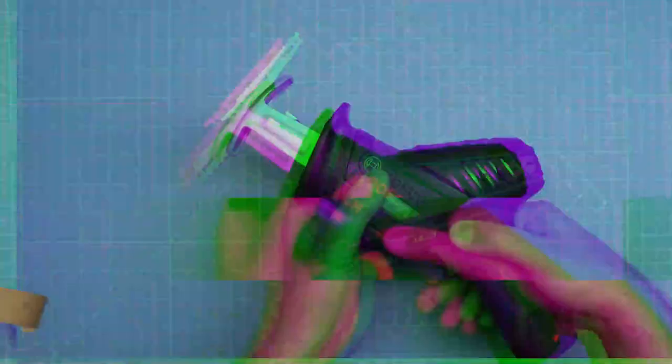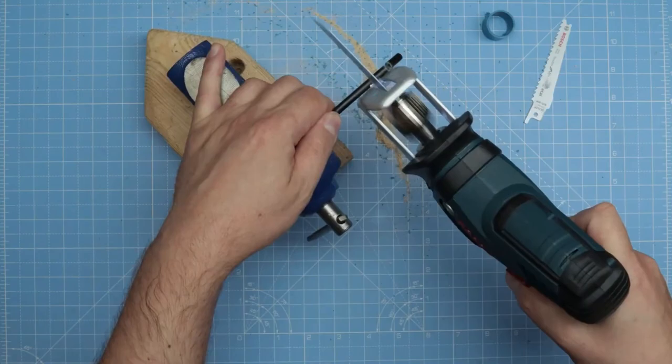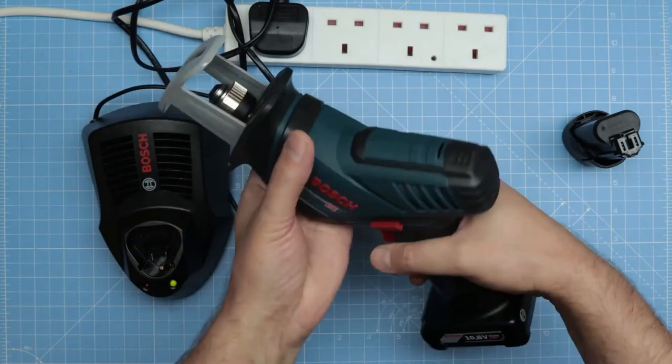The Bosch pocket saw is ranked second. A tiny, lightweight reciprocating saw is another useful instrument that can assist you with a variety of chores. Its fast and strong motor can cut through even the most difficult materials such as copper and drywall. The built-in LED light makes working in low light conditions considerably easier. For further security, the saw has a switch lock and a variable speed trigger. It only takes a few seconds to change the blade.